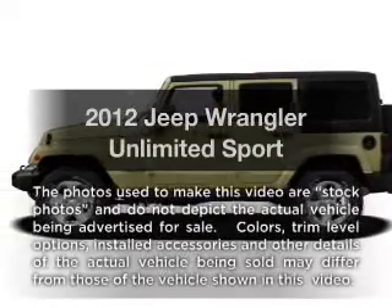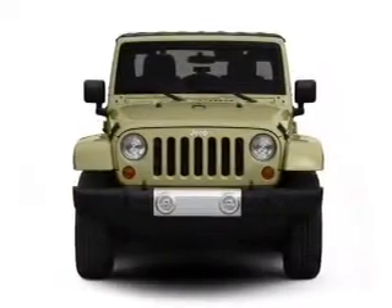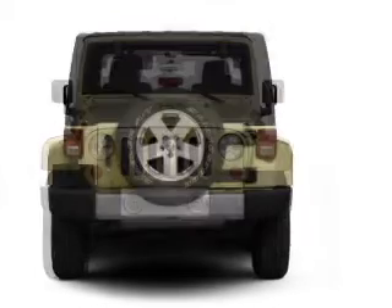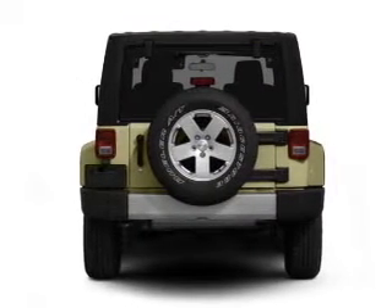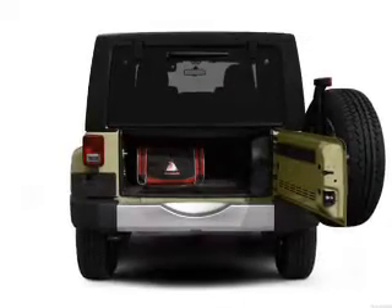Presenting the 2012 Jeep Wrangler Unlimited. Travel the roads in style and comfort in this great vehicle with a solid six cylinder engine connected to a smooth shifting automatic transmission. Stand out from the crowd with premium wheels. Brake safely with the anti-lock braking system.